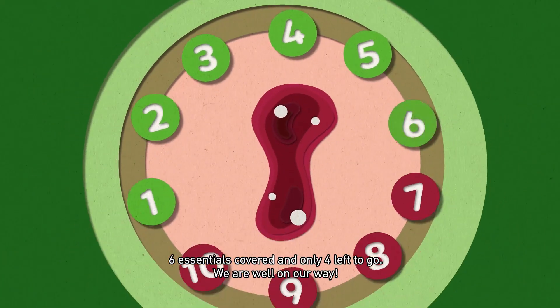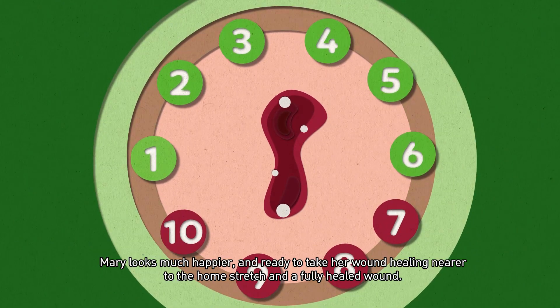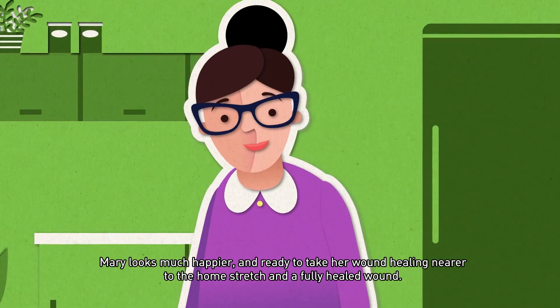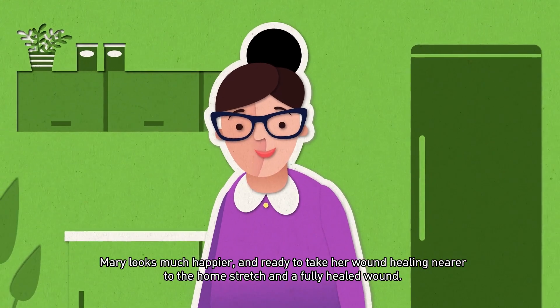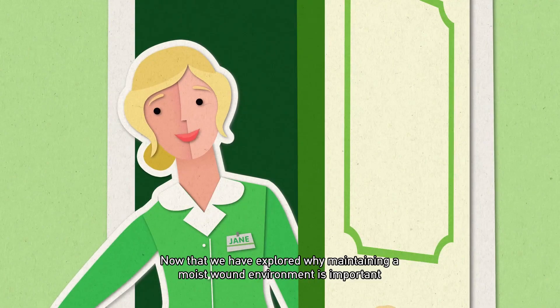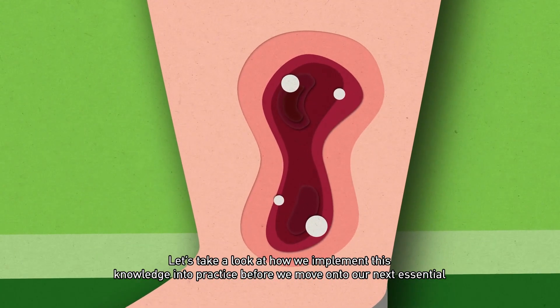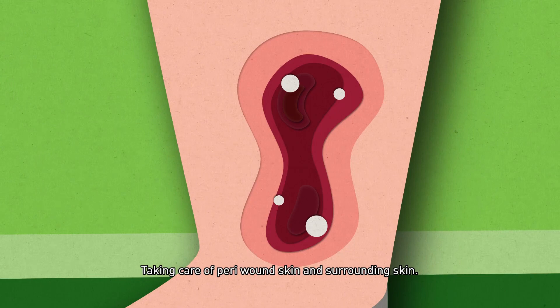Six essentials covered and only four left to go — we are well on our way. Mary looks much happier and ready to take her wound healing nearer to the home stretch. Now that we have explored why maintaining a moist wound environment is important, let's take a look at how we implement this knowledge into practice before we move on to our next essential: taking care of peri-wound skin and surrounding skin.